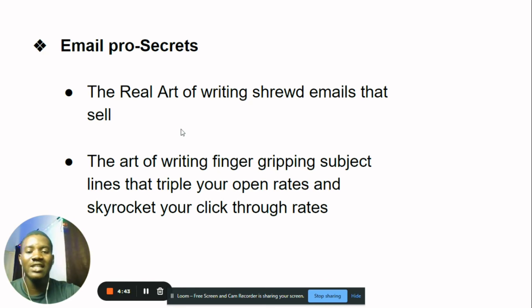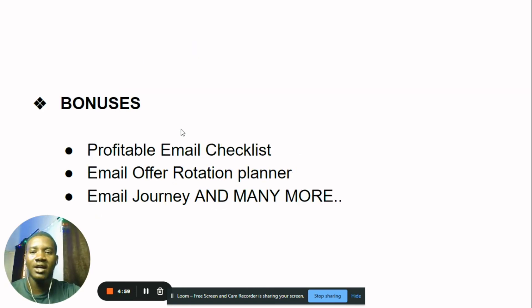I'm going to teach you the art of writing finger-gripping subject lines that triple your open rates and skyrocket your click-through rates — how to write subject lines that make people stop and click, and how to make them click on whatever you're selling, because that's what ultimately makes them buy.